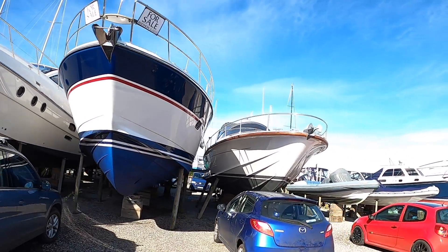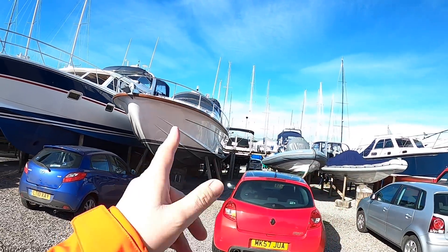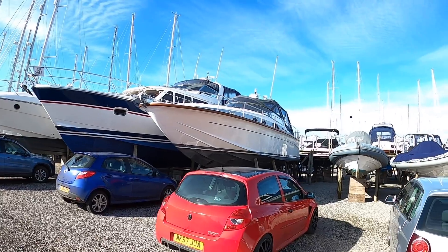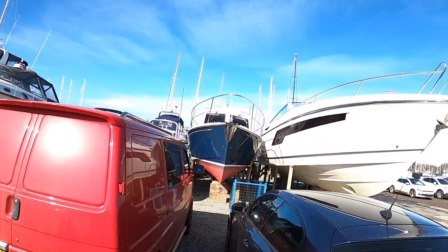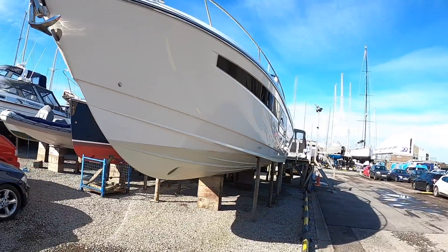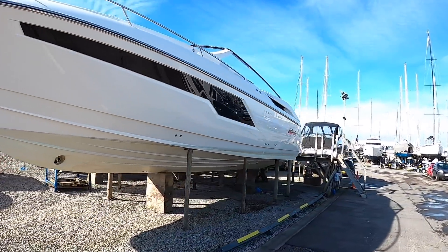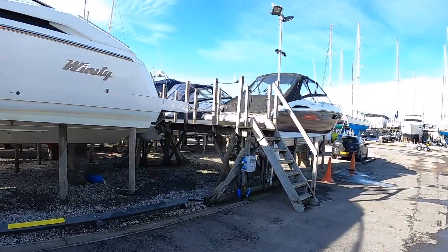This is Berthon and they've got some rather nice boats here at the moment - there's a very nice Supermarine Swordfish, a very elegant boat, and another Windy, a 39 Chimera on the end. We've tested those and we like them very much, but anyway let's go and take a look at the boat we've actually come here to see.